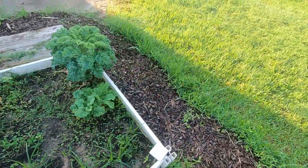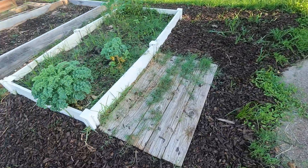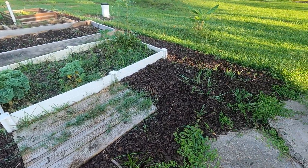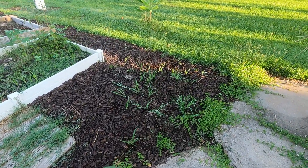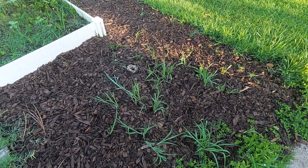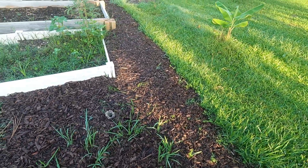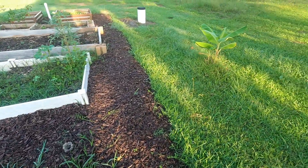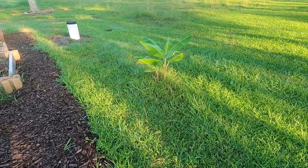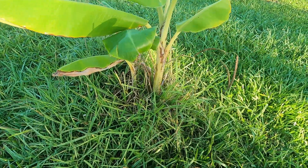Anyways, those beds — I did take it upon myself to put some mulching around the beds just so I didn't have to weed-eat as much, but look — there's weeds and grass coming up after I put the mulch down. It's a labor of love, I'm telling you guys. And my banana tree over there is still rocking it — there's two trees right there.